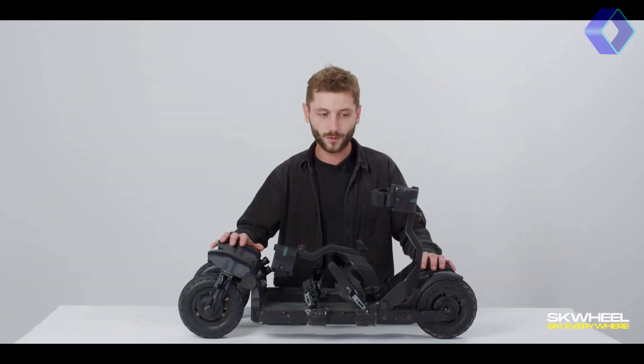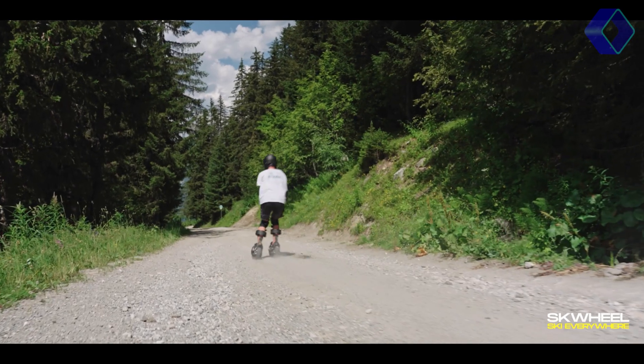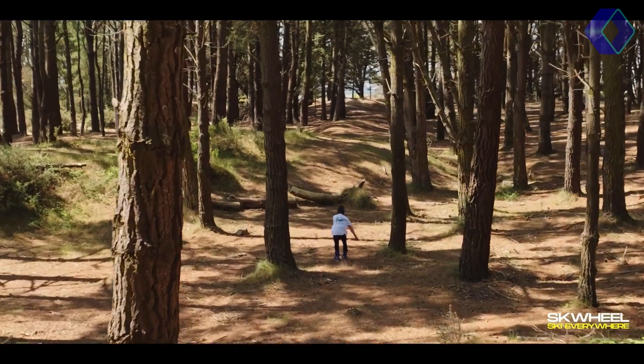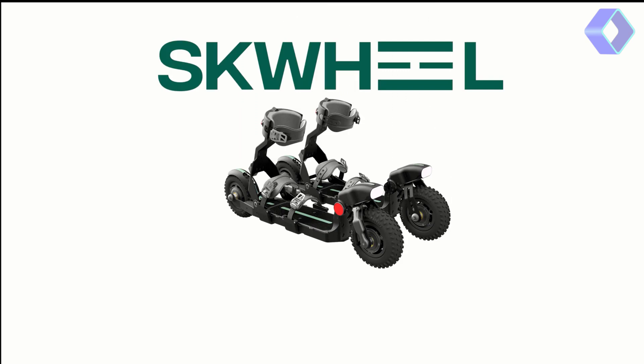Equipped with a powerful four-wheel drive, each motor delivers 600 watts, and with a battery life that supports 30 kilometers of urban skiing on a single charge, adventures are limitless. A quick two-hour charge gets you back on the slopes. With a top speed of 80 kilometers per hour and an easy 20-minute learning curve, it's perfect for both novices and seasoned skiers.